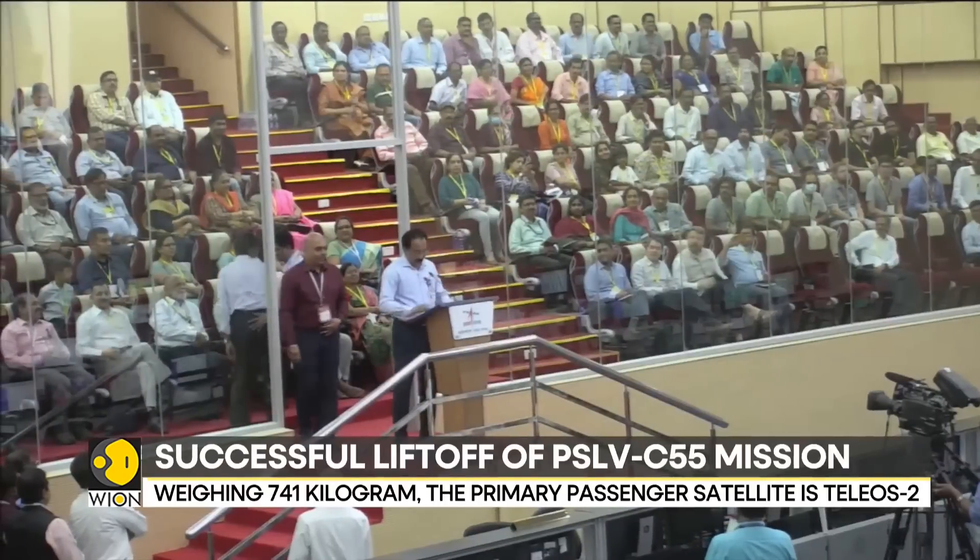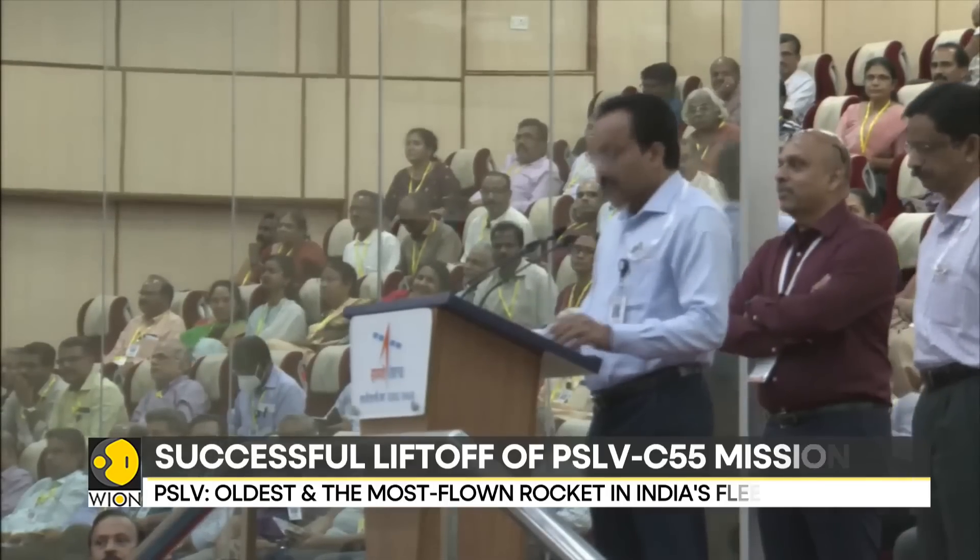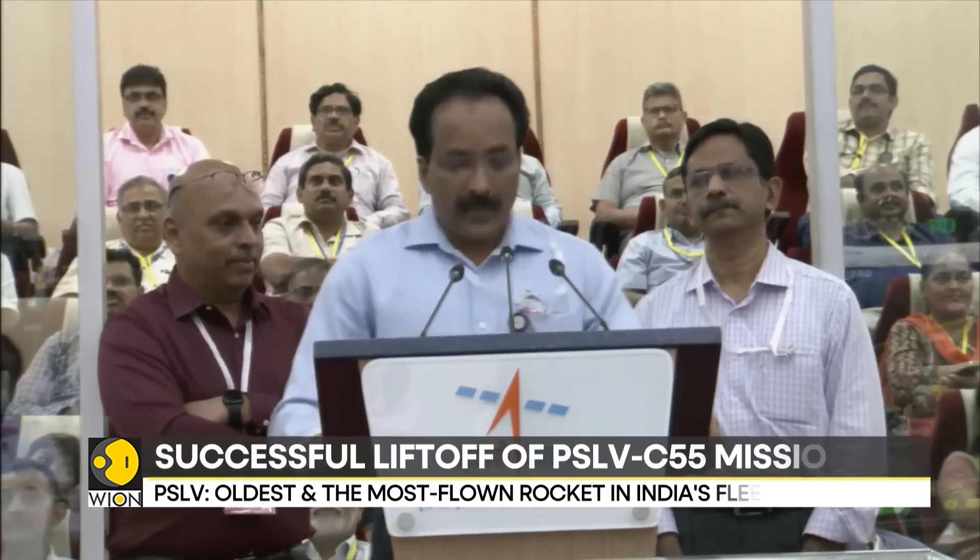Congratulations to PSLV and NSIL for this exciting launch — the PSLV C-55 Tereos-2 mission. The PSLV has placed both satellites, Tereos-2 and Lumlite, in the intended orbit.